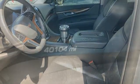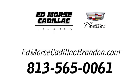Someone is going to drive this fantastic vehicle off the lot. It should be you. Test drive it today. Call us today at 813-565-0061.